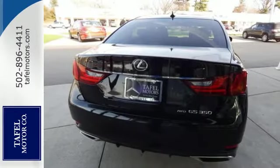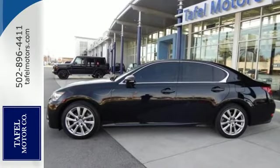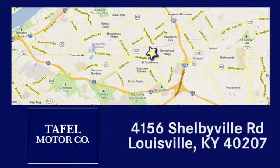Commute in first class, stop in for a test drive, and make this Lexus a cherished member of your family today. Visit us online at taffelmotors.com. Call or stop in at 4156 Shelbyville Road in Louisville. A memorable experience awaits.